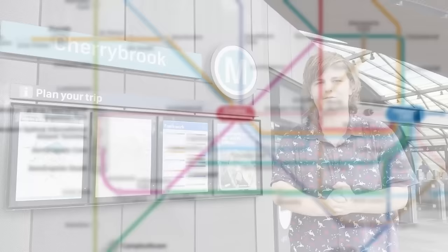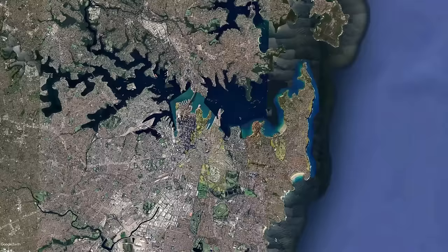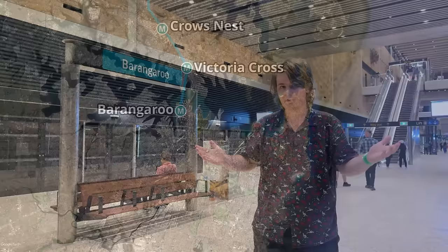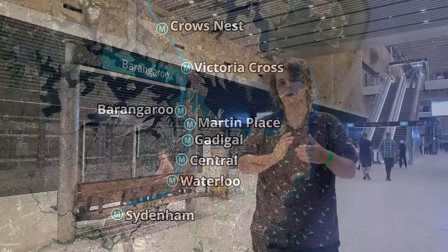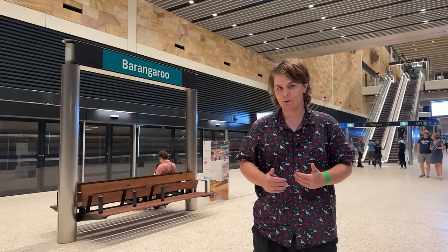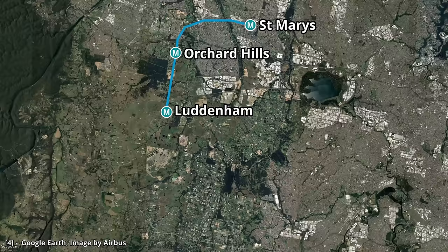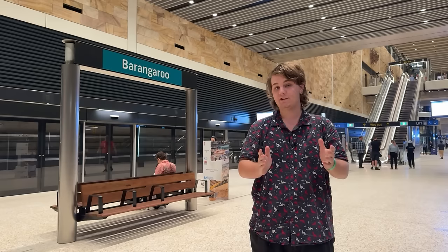That brings us to today, 2023. So what's next? The Chatswood to Sydenham section of Sydney Metro is set to open next year. This new line calls at Chatswood, Crows Nest, Victoria Cross, before diving under the harbour and reaching Barangaroo, then Martin Place, Gadigal, Central, Waterloo, and then Sydenham. After that, it's Sydenham to Bankstown in 2025, which just reuses the existing Bankstown line. After that, we have two new lines under construction. The first is Sydney Metro Western Sydney Airport, announced in 2018 with construction beginning in 2020. It begins at St Mary's heading south to Orchard Hills and Luddenham, before reaching the new Western Sydney Airport, with stops at the Airport Business Park, Airport Terminal, and Western Sydney Aerotropolis. The line is currently planned to open in 2026 alongside the new airport. The second line is Sydney Metro West, announced in 2016 by the Baird Government, with five preliminary stations planned.